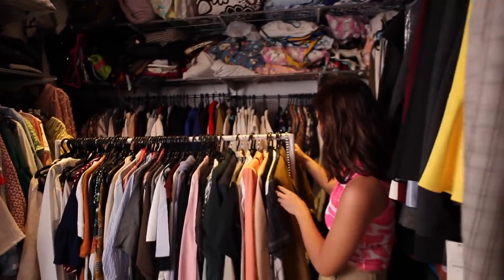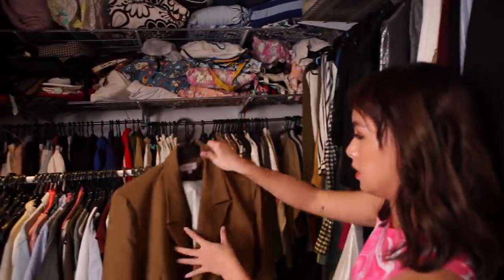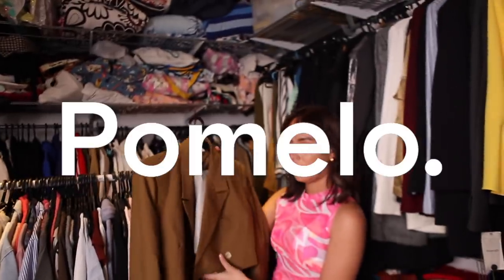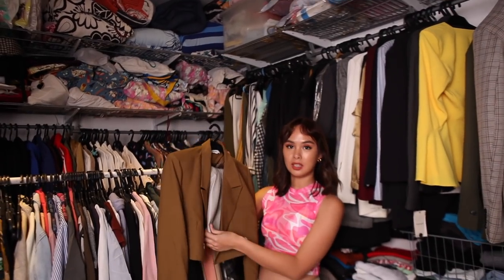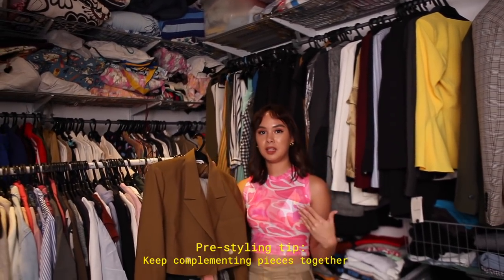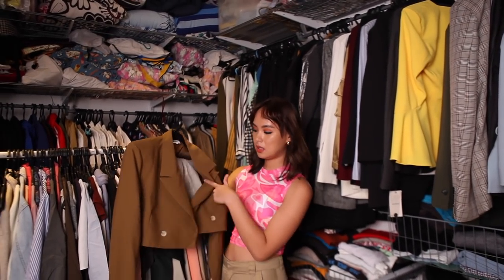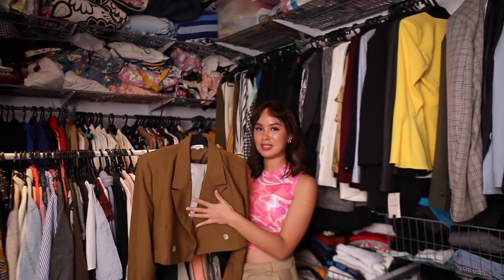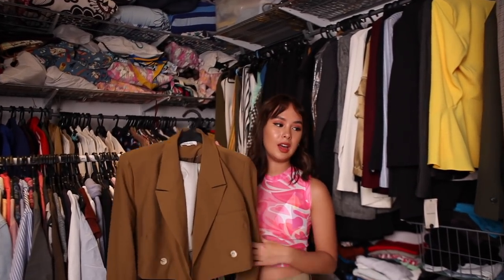This first one is my favorite cropped blazer — it's from Pomello and it's actually the only cropped blazer I own. Inside I put a skirt on the same hanger because sometimes it's easier to keep it as a complete outfit, so I already know what to wear it with in case I'm in a hurry or my mind is blank and I can't think of an outfit.